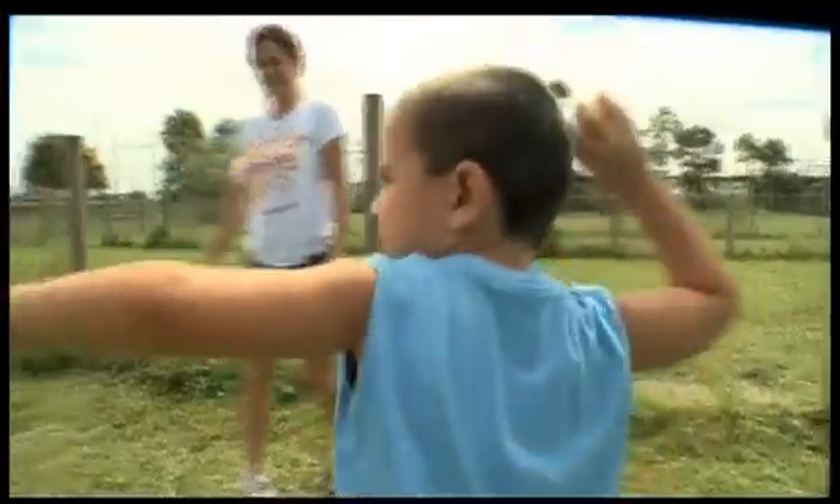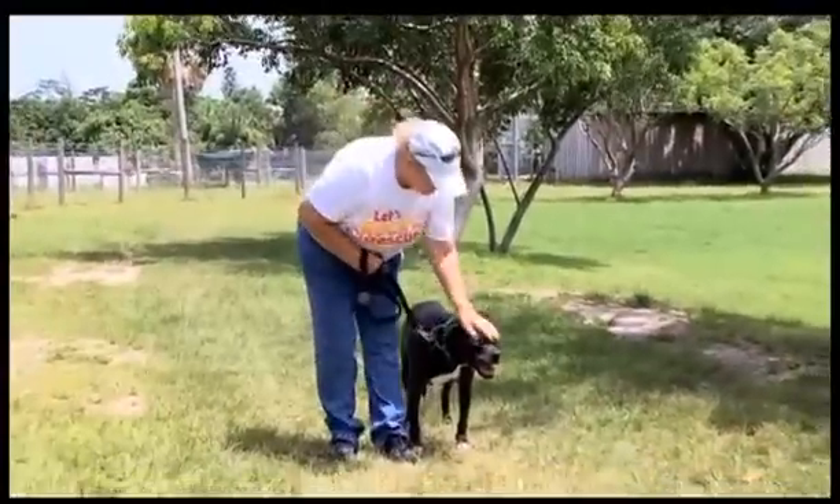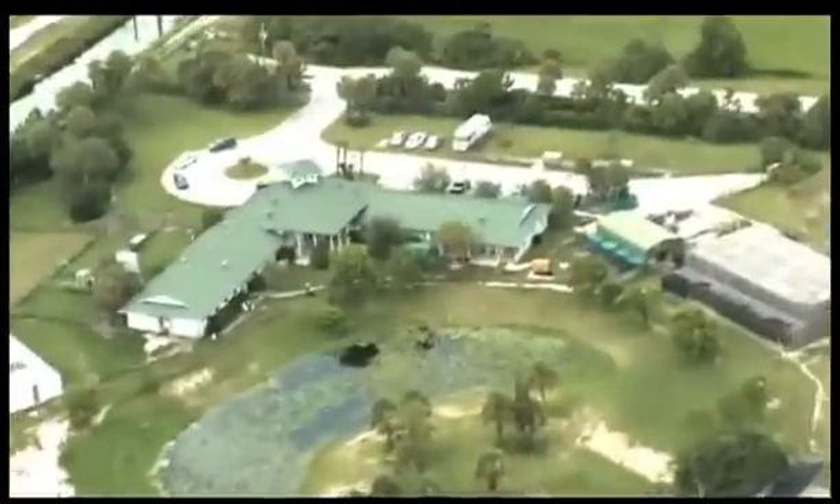Welcome to a very special edition of Designing Spaces, Pet Spaces — the show that's all about you and your space and how they relate to your pets. I'm Debbie Marie. When we say spaces for pets, we really mean it, as today we are adopting a shelter: Big Dog Ranch Rescue, a no-kill shelter that sits on 28 acres of land in Wellington, Florida.